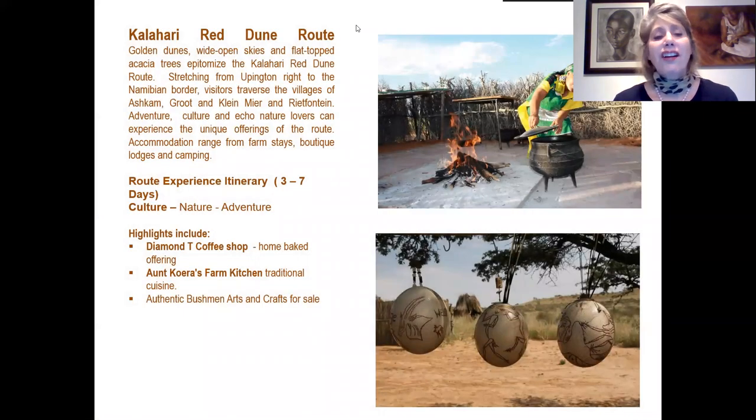Next is the Kalahari Red Dune Route — a wonderful experience with the red and golden sand dunes of the Kalahari, stretching from Upington right to the Namibian border, passing through the towns of Askham, Heuningvlei, Noenieput and Riemvasmaak. Adventure, culture and eco-nature lovers can enjoy the unique offerings of this route. Accommodation varies from farm stays, boutique lodges and camping. The route experience is about three to seven days. Cultural highlights include the Diamond Tea Coffee Shop famous for milk tarts, Angora's Farm Kitchen for traditional cuisine, and authentic Bushmen arts and crafts.